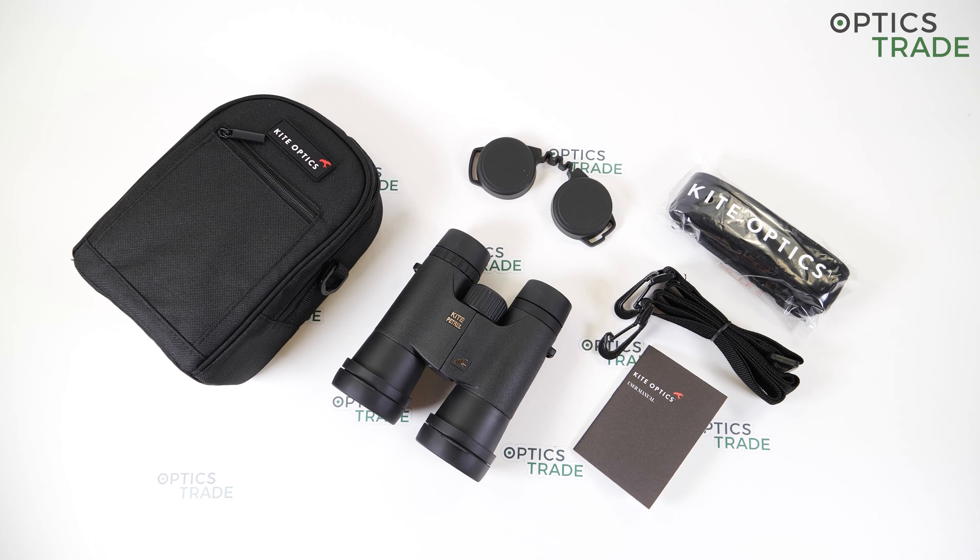Kite Optics is a Belgian family-run company of high-precision optics instruments for nature observation since 1992. They offer binoculars, telescopes, monoculars, and accessories for digiscoping. Production of their optics takes place mostly at Kite's production facility in Japan. The company recently merged with Browning, a manufacturer of shooting rifles, which is a little confusing since Kite Optics advertise themselves as a company for nature observation.